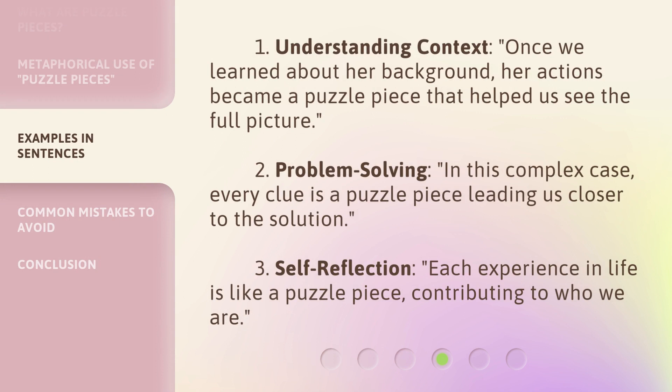1. Understanding Context: Once we learned about her background, her actions became a puzzle piece that helped us see the full picture. 2. Problem Solving: In this complex case, every clue is a puzzle piece leading us closer to the solution. 3. Self-reflection: Each experience in life is like a puzzle piece, contributing to who we are.